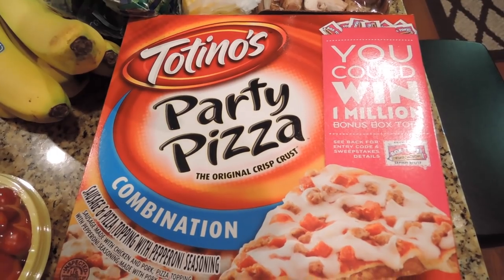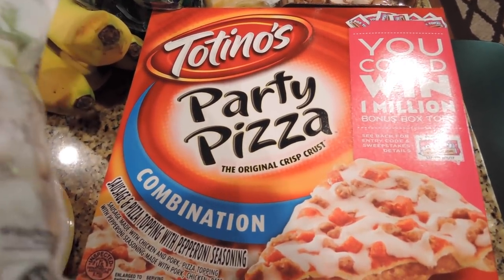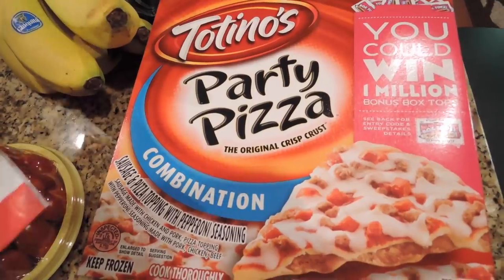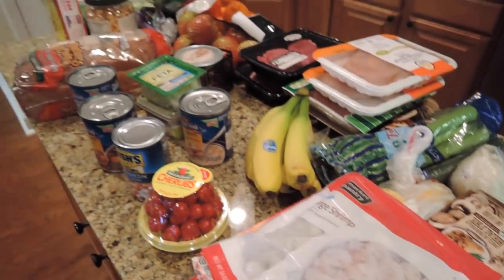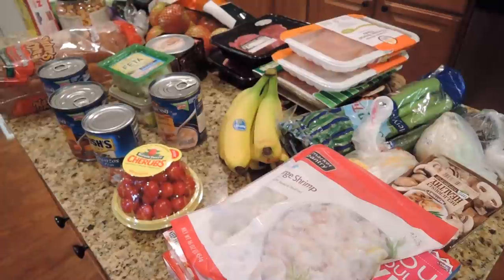And of course the standby — Totino's. We always keep these on hand for days when we're not real hungry and just want something snacky, or to have while watching a game. It's just one of those staples that lives in the outside freezer. That's it for this haul — thank you guys so much for watching and we'll see you next time!